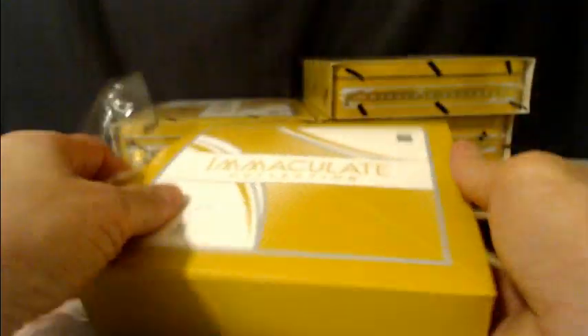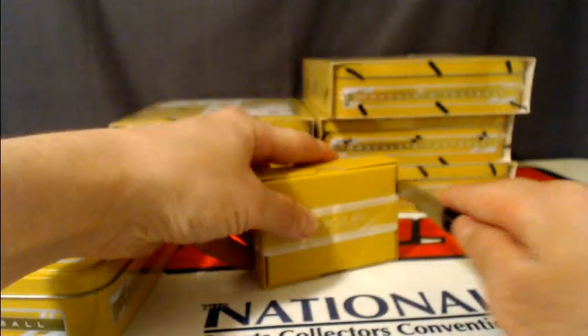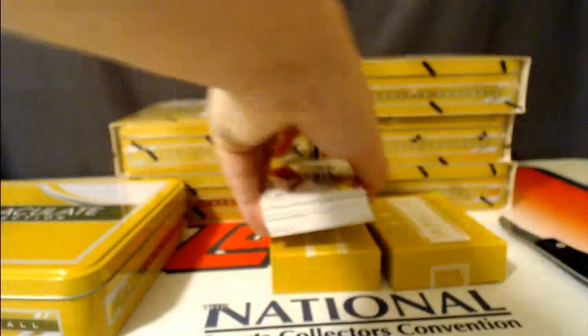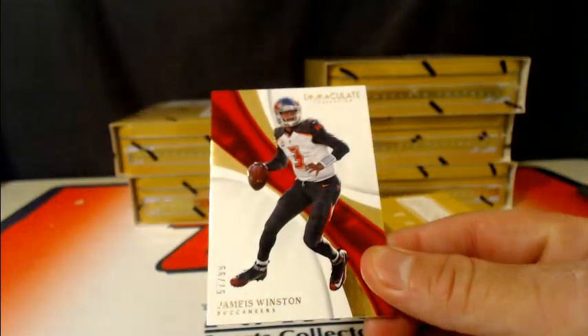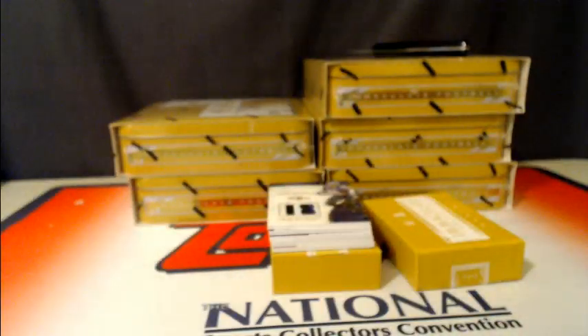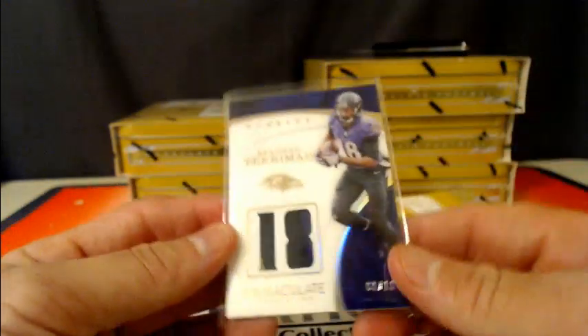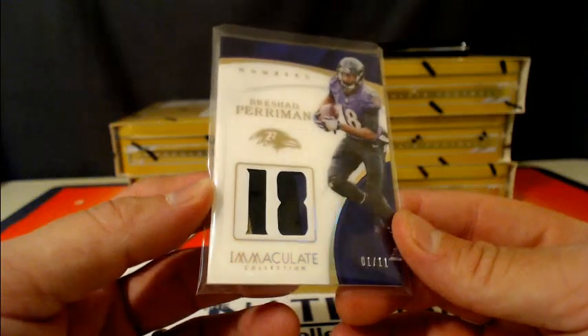I think I need to get a new knife. First up, number 299, Jameis Winston for the Tampa Bay Buccaneers. Then we have a very nice patch going out to the Ravens — Brashard Perryman, 1 out of 11 with a nice three-color patch on that. Pretty nice.